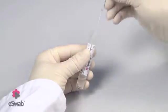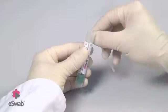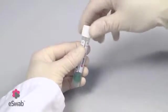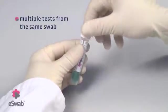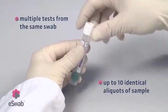Elution of the entire sample amplifies the sensitivity of your culture and assays. Now you can reliably perform multiple tests from the same swab, using up to 10 identical aliquots of sample.